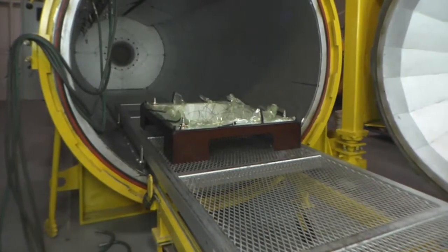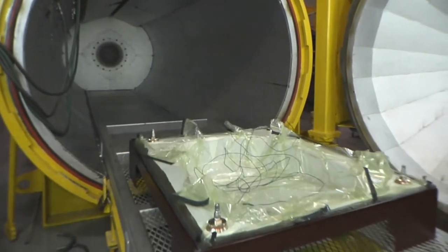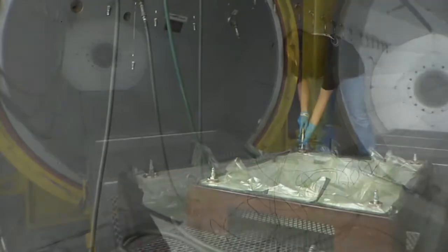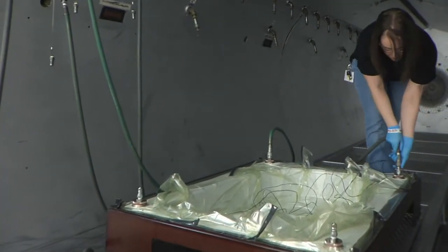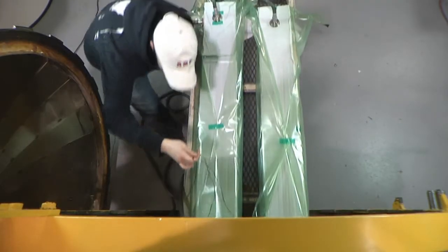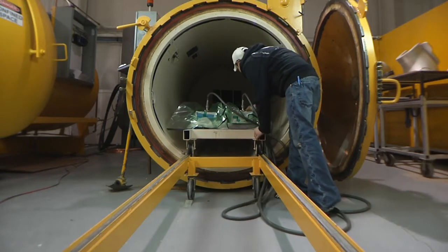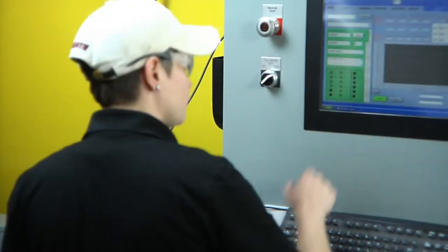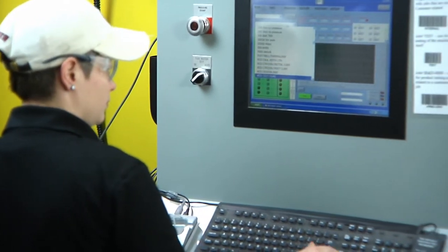With three autoclaves with a capability of 400 degrees Fahrenheit and 100 PSI, 20 feet long by over 6 feet in diameter, ACE can handle most secondary and non-critical fly components. Included in our cure room are three ovens up to 500 degrees Fahrenheit, 30 inches by 24 inches, and an 80-tonne press. All the autoclaves and ovens are computer controlled and logged to our corporate servers.